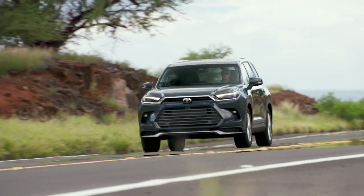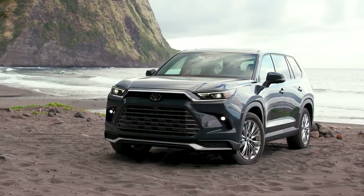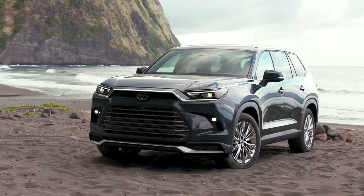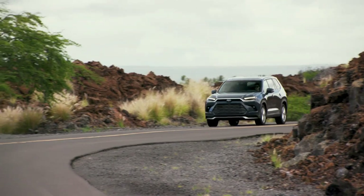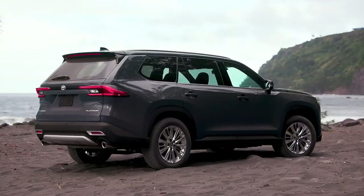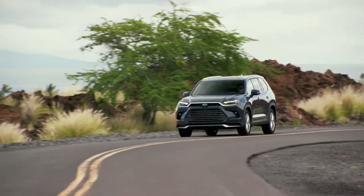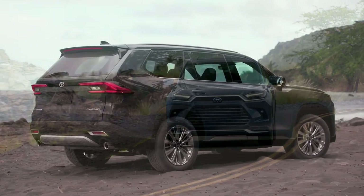Hello auto lovers, welcome back to Auto Universe channel. We hope you guys are in good health. Today we're going to show you the 2024 Toyota Grand Highlander Hybrid Family SUV interior and exterior, and explain the details of the car. We hope you guys enjoy it. Please don't forget to subscribe for more videos — thanks for watching.